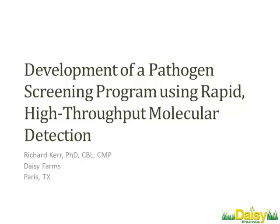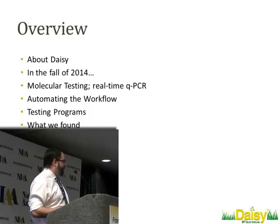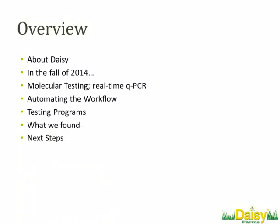That kind of opens it up so that I can tell a bit of a story about our encounter with BVD at DAISY, and talk a little bit about some of the challenges that we faced and how we went about solving some of those challenges. So just in an overview, talk a little bit about what DAISY is, what we do, and the challenges that we started to see in the fall of 2014.